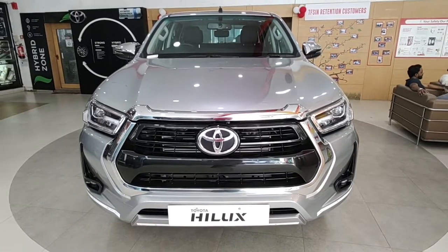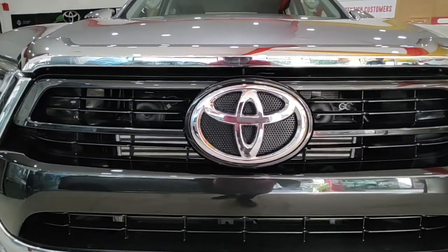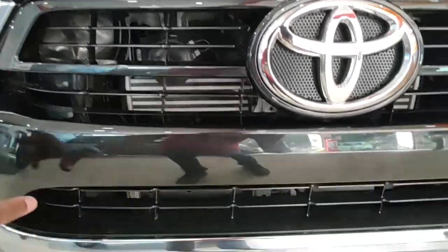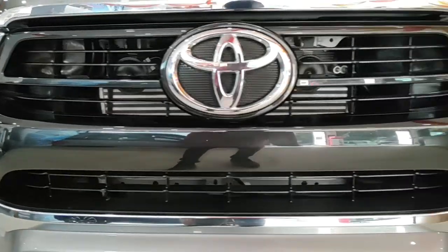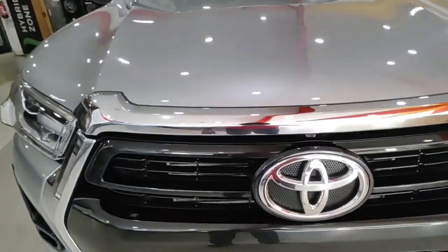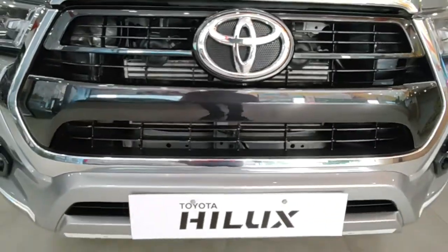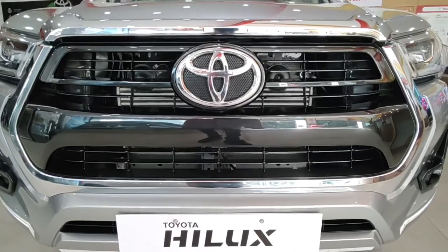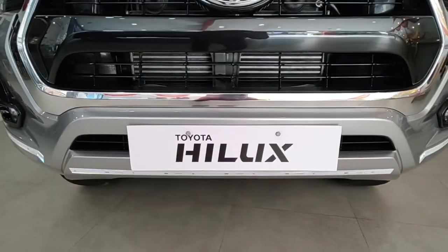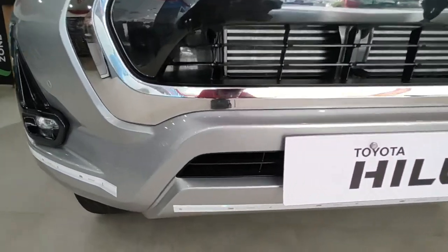The front profile reminds me of the Land Cruiser, Fortuner, and Innova all at the same time — and that's actually a compliment. There's a huge Toyota logo at the center with a grey finish and a metallic grey bracket on this huge trapezoidal grille, which looks really nice. You also get chrome surrounds exclusive to the High variant, which is reminiscent of the Land Cruiser.